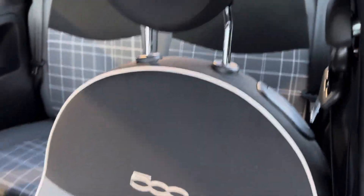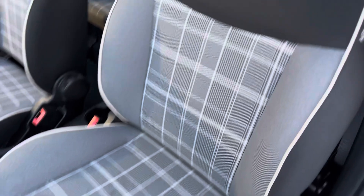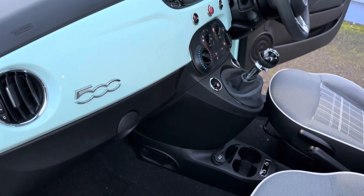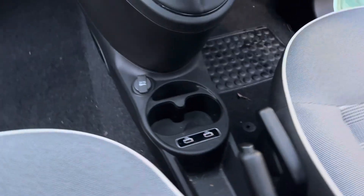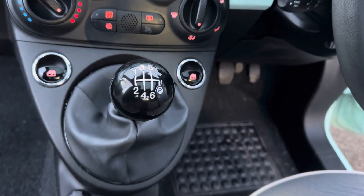Moving to the front, the interior continues through. You've also got the 500 embossed in the seats and the lovely color-coordinated dashboard as well.